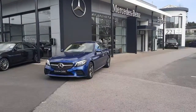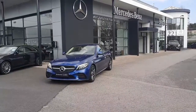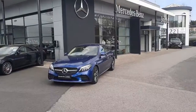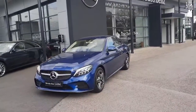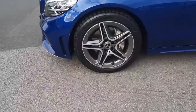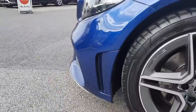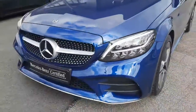Hi folks, Sean here from Brady's Mercedes-Benz, and just in to us is this 2019 C180 petrol automatic. This stunning car is finished in brilliant blue metallic paint with AMG exterior styling. It sits on AMG alloy wheels, has ventilated front disc brakes, air curtains in the front bumper, LED headlights, and that diamond front grille.